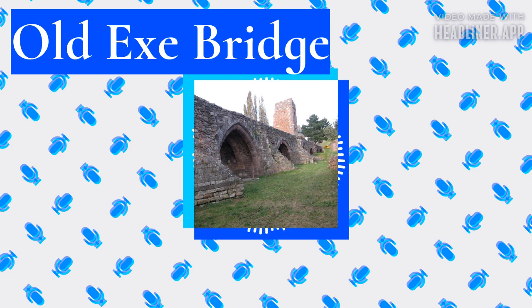That bridge was itself replaced in 1905 and again in 1969 by a pair of bridges. During construction of the twin bridges, eight and a half arches of the medieval bridge were uncovered and restored, some of which had been buried for nearly 200 years, and the surrounds landscaped into a public park. Several more arches are buried under modern buildings. The bridge's remains are a scheduled monument and Grade 2 listed building.